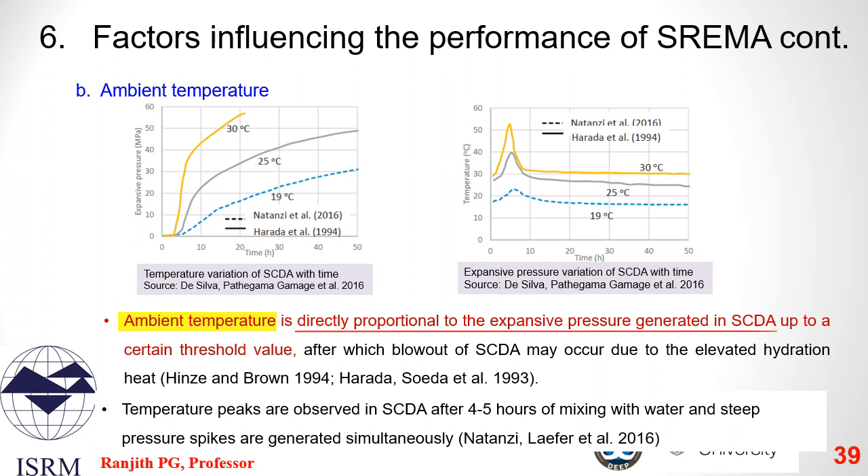Temperature is another influencing factor, directly proportional to the expansive pressure generated in a CDA. Temperature peaks are observed 4 to 5 hours after mixing with water, and steep pressure spikes are generated simultaneously. The main reactive equation — the calcium oxide reaction — is exothermic, meaning it generates heat during hydration, which further accelerates the rate of reaction. At high temperatures above 30°C, SREMA's heat could potentially cause the free water in the system to boil and cause a blowout. However, when controlled with the correct additives, increased ambient temperatures lead to accelerated expansive pressure generation.